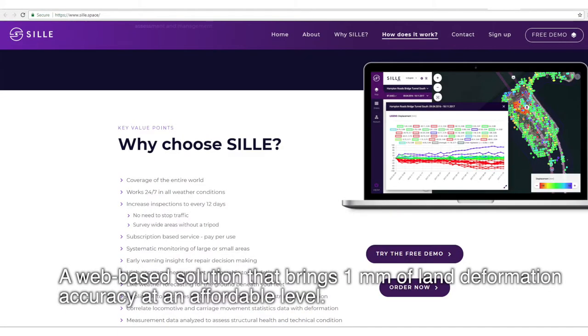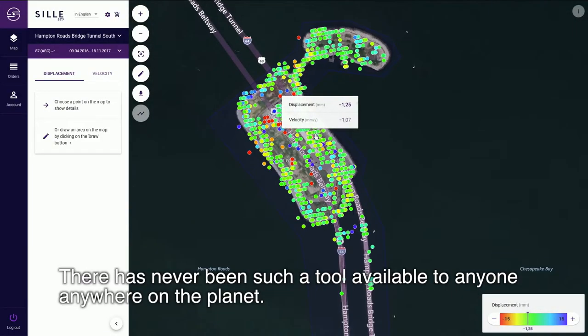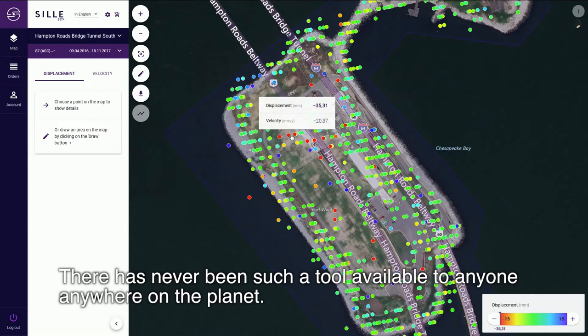A web-based solution that brings one millimeter of land deformation accuracy at an absurdly affordable level. There has never been such a tool available to anyone, anywhere on the planet.